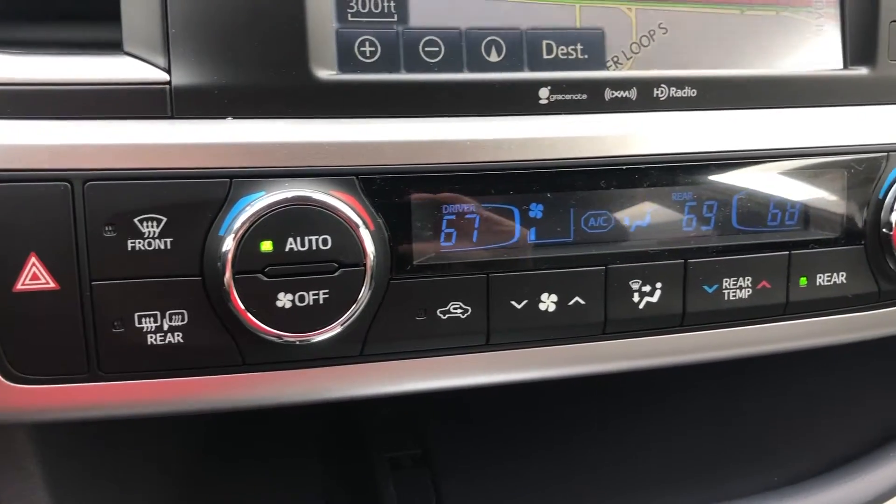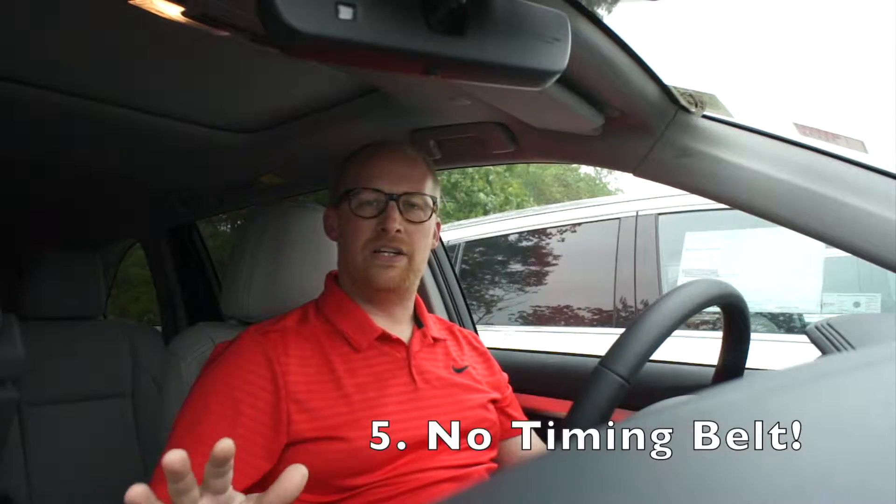And finally, number five, Honda's still using a timing belt in their engine. That's an expensive repair you're going to have down the road, whereas the Toyota Highlander uses a timing chain that requires no maintenance. Those are the top five reasons why the Toyota Highlander is a better choice than the Honda Pilot.